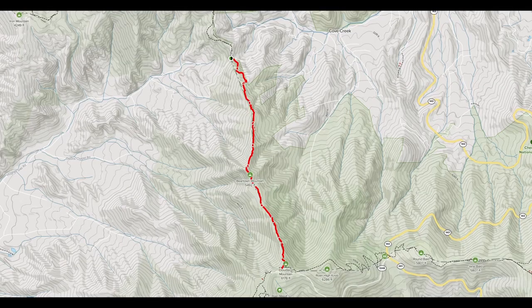The first leg of our hike is a 2,000-foot climb from Hughes Gap to Cloudland. Here we'll slowly leave the northern hardwood forest and climb into high elevation spruce fir forest. You can hike just this section as an in-and-out by starting at Hughes Gap, or you can start from Cloudland at its parking access.